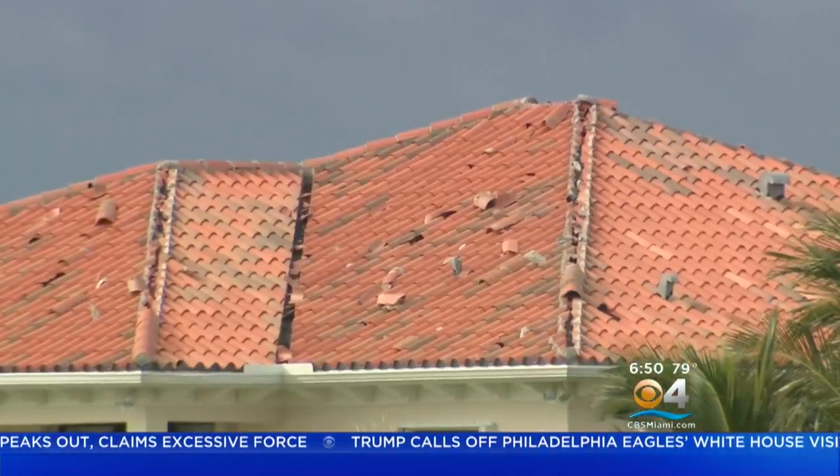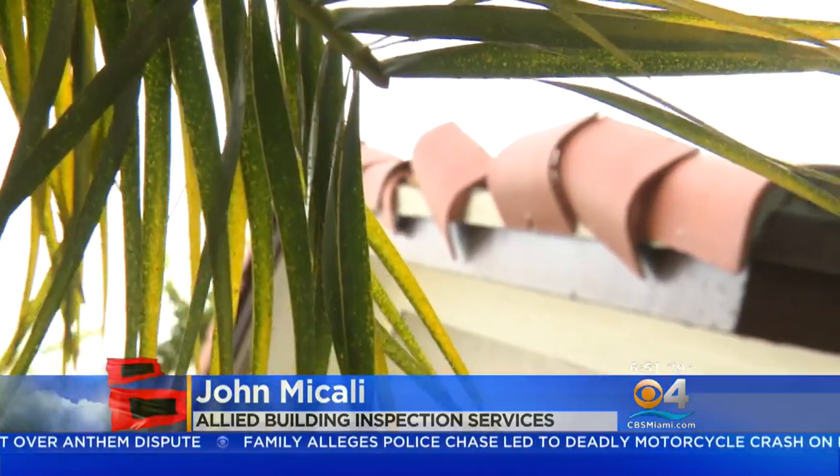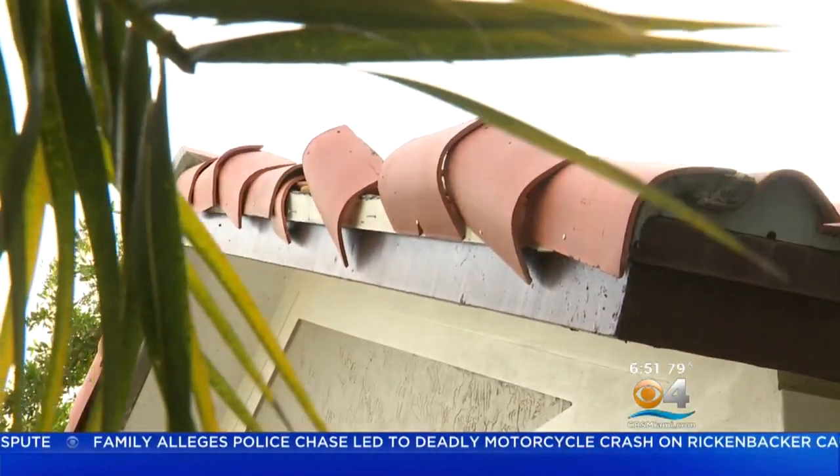Roofers will do inspections for free in hopes that if you need a repair, you'll hire them. What happens is the mortar dries out over time from heating and cooling every day, and it loses its adhesiveness and its ability to withstand wind. So normally a roof that can withstand 100 miles an hour may fail at 60.